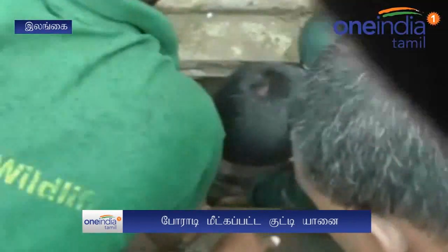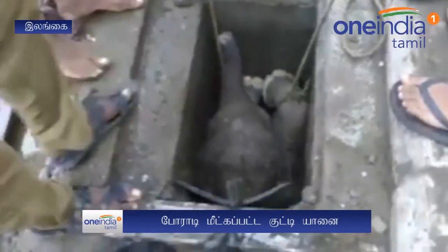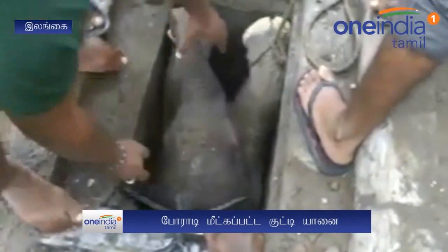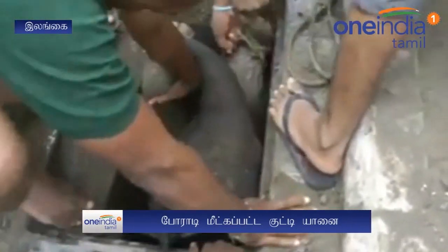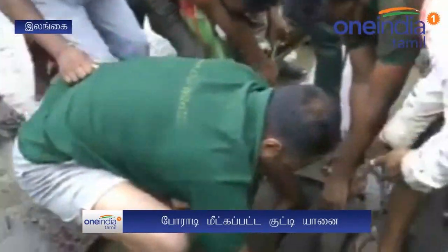Workers and wildlife officials joined forces to lift it out after it became stuck. Port workers teamed up with wildlife officials to break open the drain near a main road and reach inside to rescue the animal. Rescuers had to break open the drain to free the little elephant, while others fired smoke bullets to distract the distressed mother elephant.